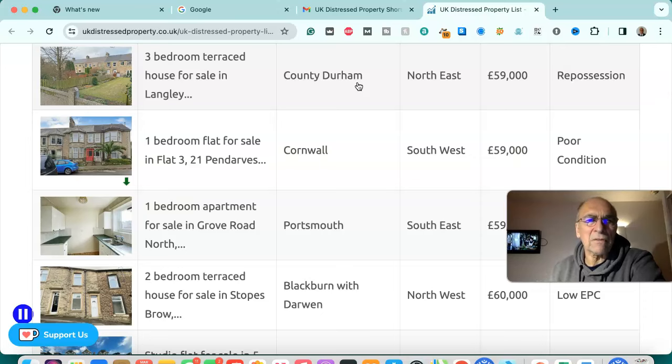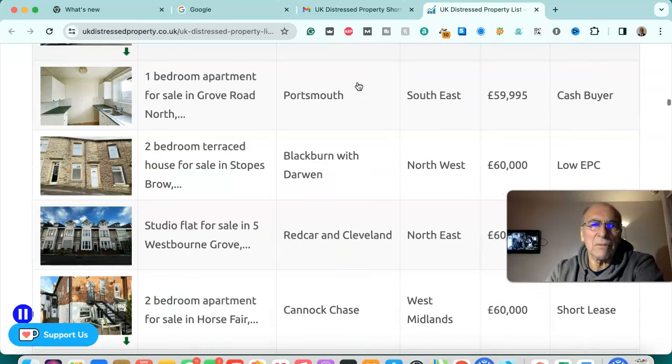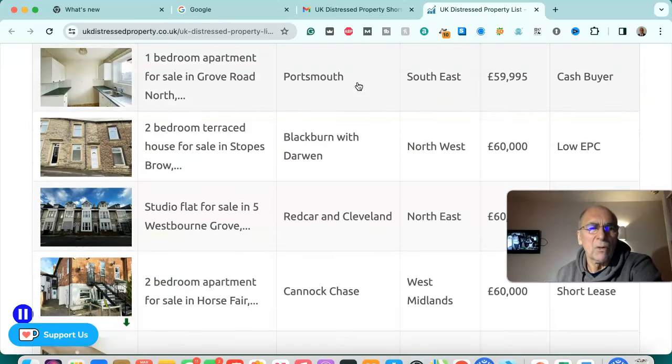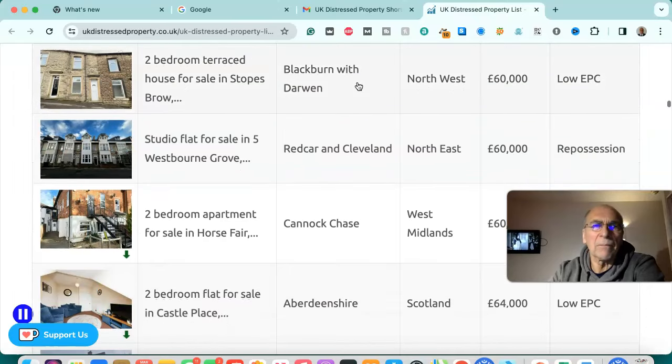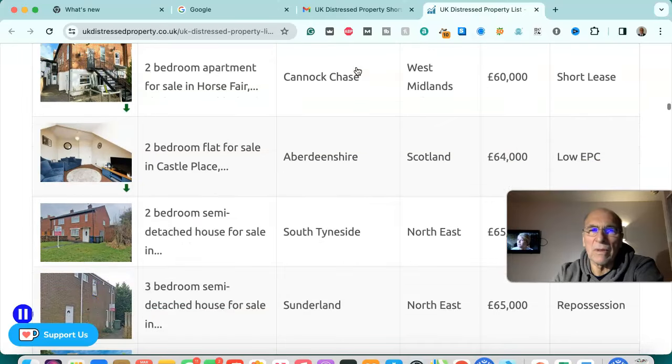Three bedroom terraced house for sale in County Durham, north east — £59,000, repossession. One bedroom flat for sale in Cornwall, south west — £59,000, poor condition. One bedroom apartment for sale in Portsmouth, south east — £59,995, cash buyer. Two bedroom terraced house for sale in Blackburn with Darwen, north west — £60,000, low EPC. Two bedroom flat for sale in Redcar, Cleveland, north east — £60,000, repossession.